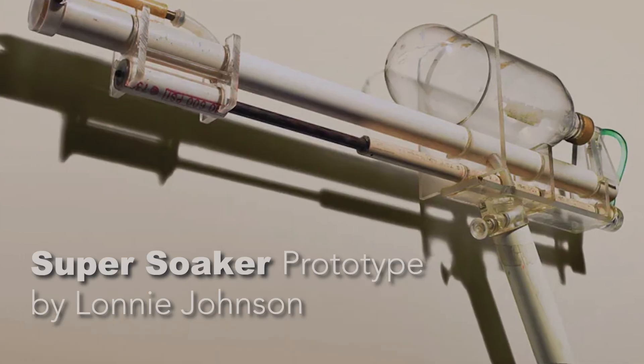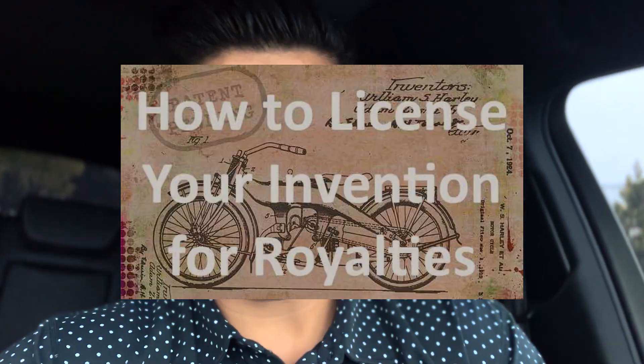Let's talk prototype. I actually have really good news. We're not going to need what we think of as a traditional prototype all the time when we're trying to get our products licensed.